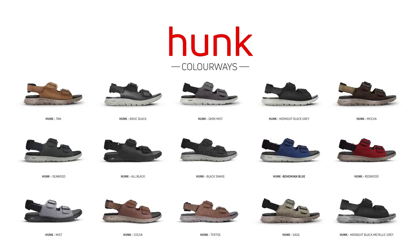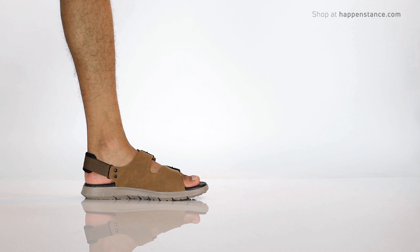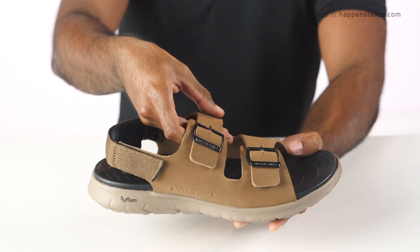Hey everyone! Excited to show off the most wanted men's sandal style from Happenstance — the Hunk. Featuring genuine vegan leather broad straps in nubuck finish, Hunk ensures good coverage and breathability while securely holding your feet in place.